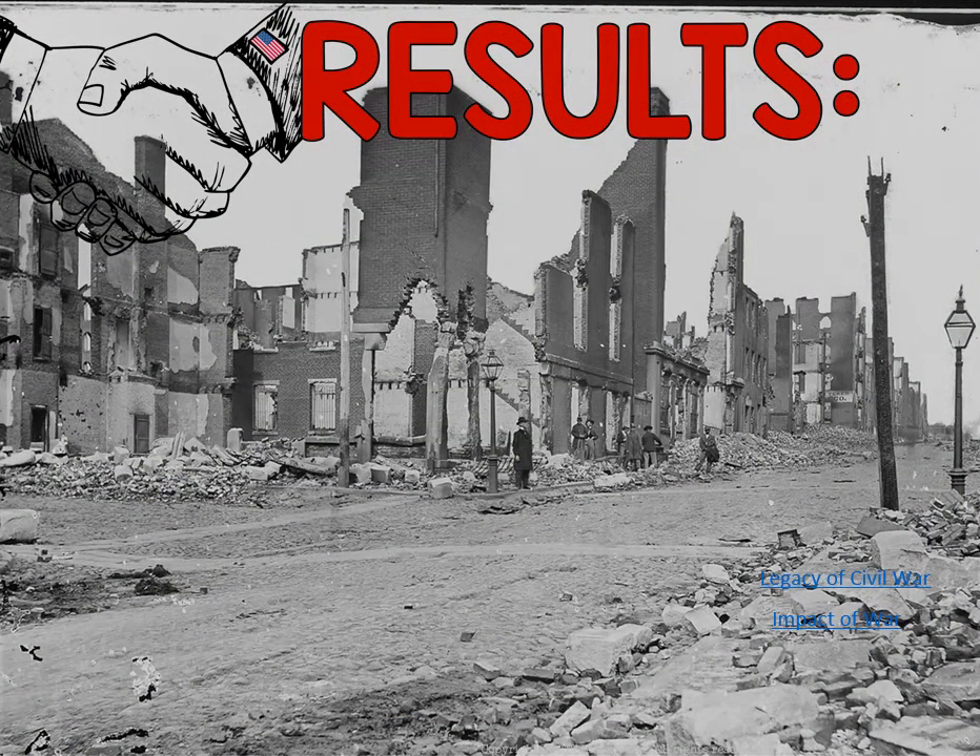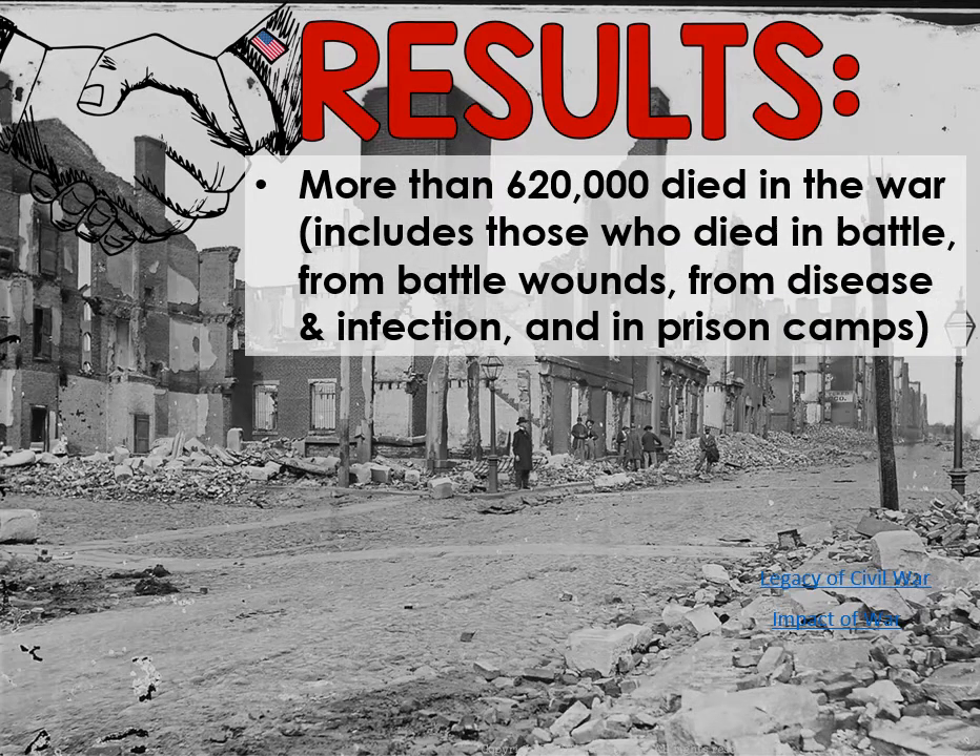Let's talk about the results of this war. First off, more than 620,000 soldiers are going to die — including those who died in actual battle, from battle wounds, from disease and infection, and in prison camps. This is the deadliest war in American history. We have more Americans die in this war alone than any other war we've ever fought, but keep in mind we were fighting our own people, so obviously there are going to be a lot more casualties.